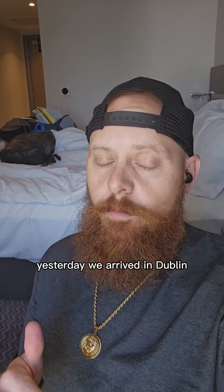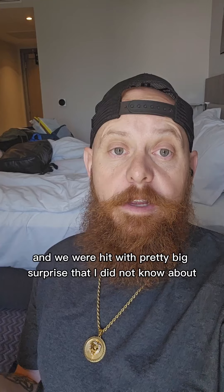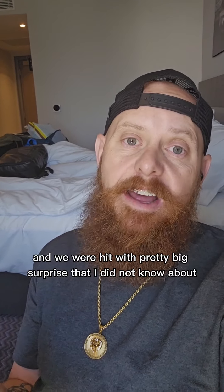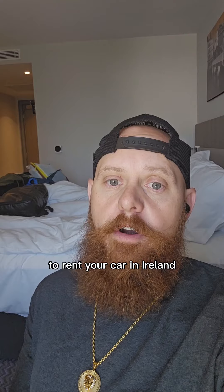Yesterday we arrived in Dublin, Ireland and went to rent our car and we were hit with a pretty big surprise that I did not know about. So here's everything you need to know to prepare yourselves to rent your car in Ireland.